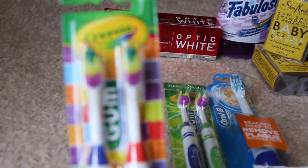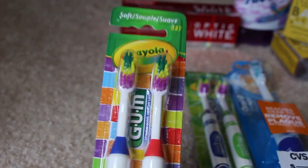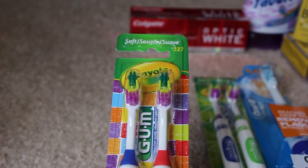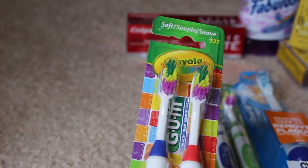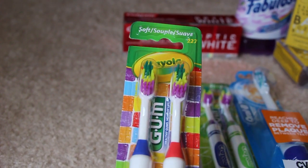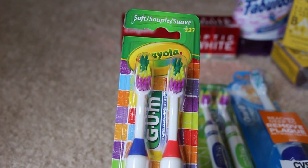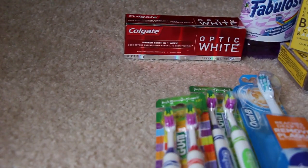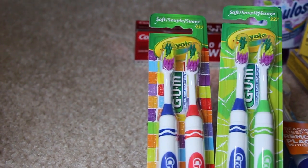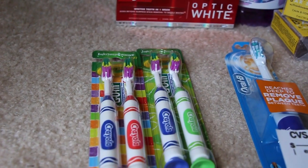We're going to start down here. These Crayola gum toothbrushes — they have the little sticky suction cups on there. These are buy one get one free this week and each one is $4. So you use a $1 coupon in Smart Source on a $4.26 purchase, so you'd take off $2 and pay $2 for both of them — $1 for each set. I thought that was a good deal. I think my daughter would enjoy those. Those were the last two in the store, actually.